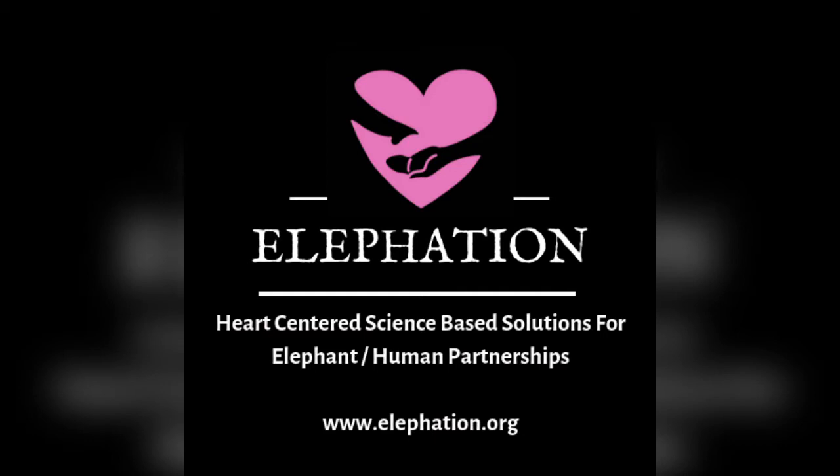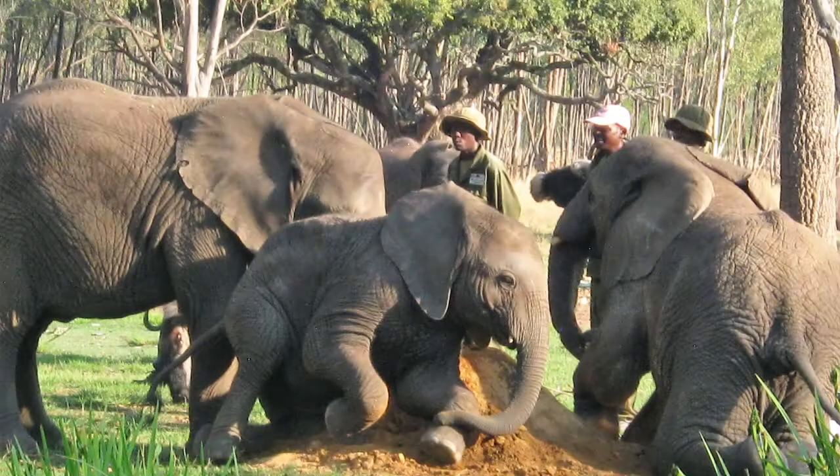What you just saw was Fidelis practice what we call an ear present, and that is for a voluntary blood draw — a very important behavior. Blood is taken from behind the ear. There's a large network of veins and arteries there, and it's also where the skin is thinnest. Cura did a really nice job with that.